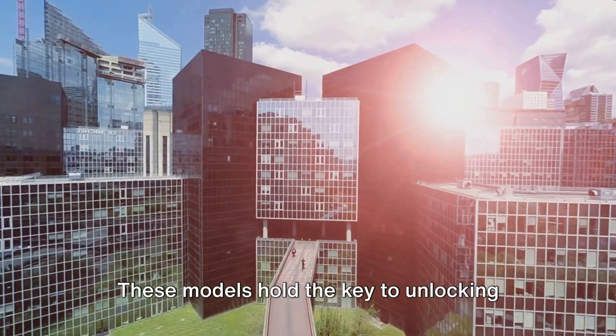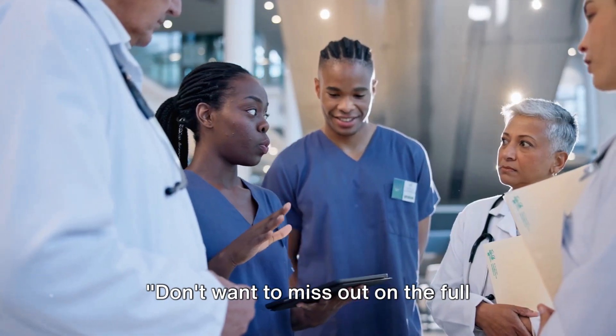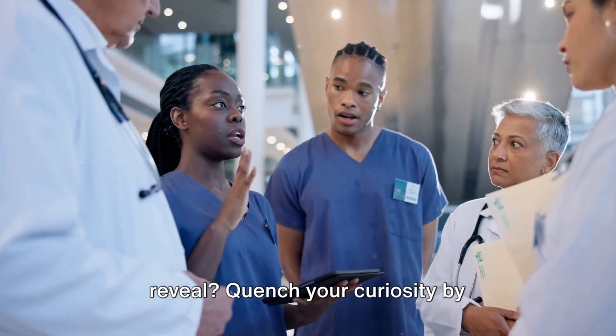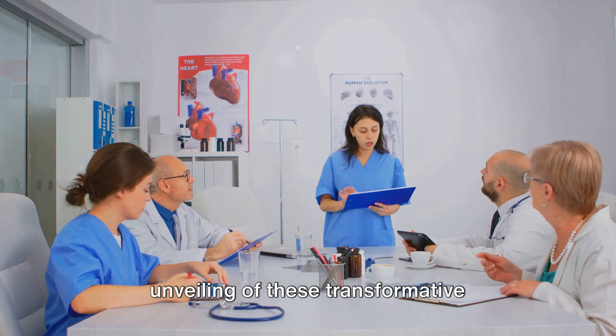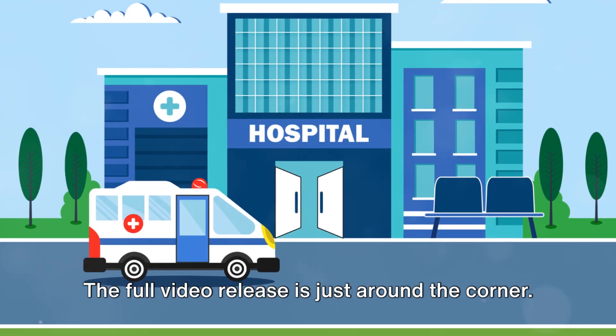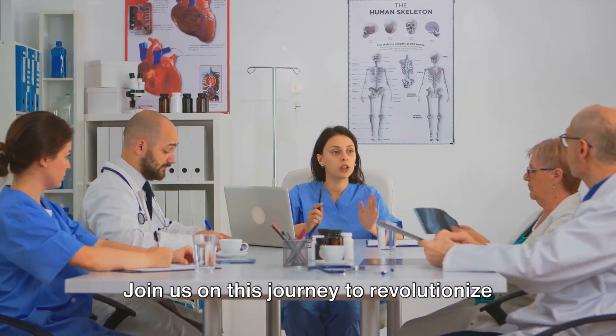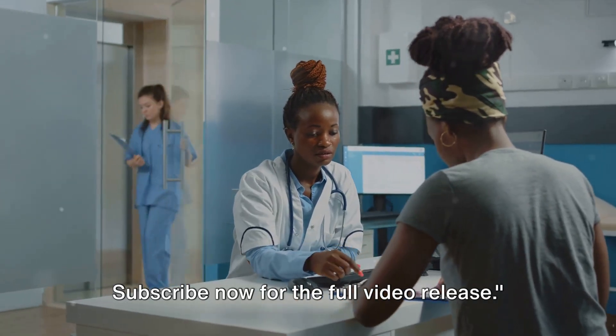These models hold the key to unlocking effective communication in healthcare. Don't want to miss out on the full reveal? Quench your curiosity by subscribing or following us to witness the unveiling of these transformative communication models. The full video release is just around the corner. Join us on this journey to revolutionize healthcare communication. Subscribe now for the full video release.